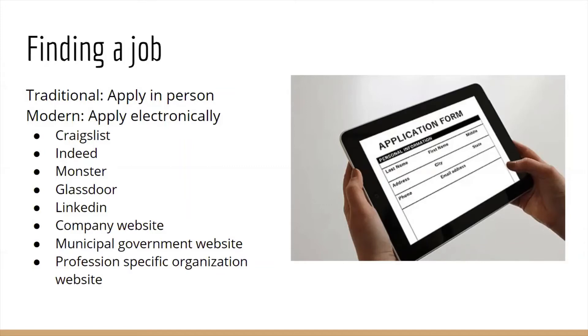If you're interested in working for your local government, check out their municipal government website — they'll also have a similar job opportunities tab. Now if there is a specific field you're interested in working in or getting started in, find an organization that supports that field or your local organization. They usually have job postings specific to just that one field, so profession-specific organization websites are another good way to find a job in a really specific field.